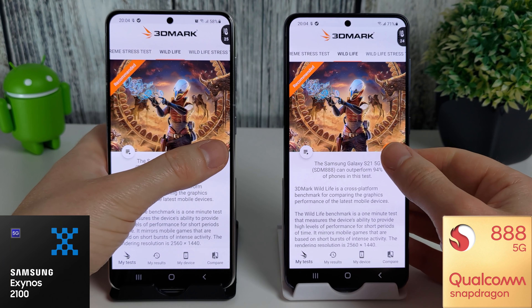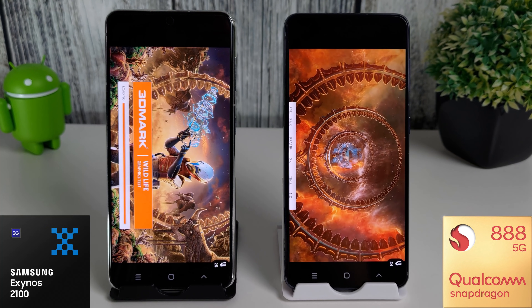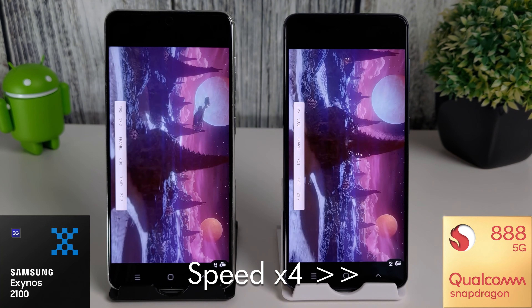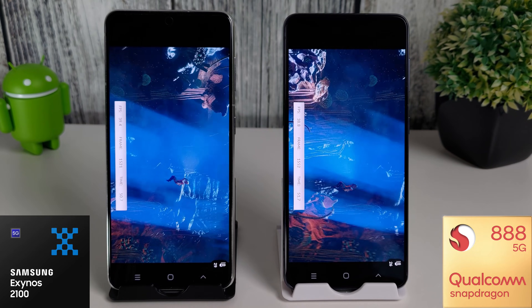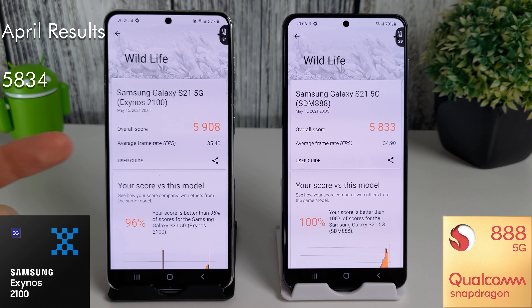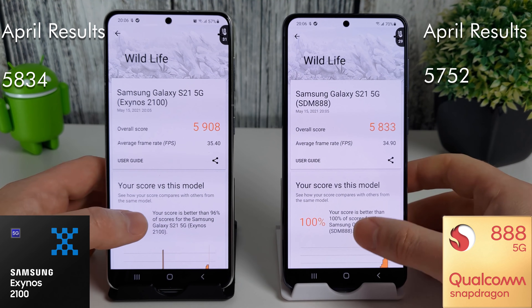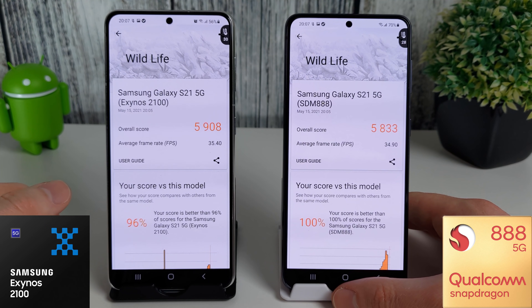We're ready to start the Wildlife test. This has actually had an update since last month's test, so I've downloaded and installed it — just the Wildlife test itself was updated. Some great improvements on both phones: last month we managed 5834, we've now gone up to 5908 on the Exynos. On the Snapdragon, we went from 5752 up to 5833. So a slightly higher average frame rate on the Exynos, but it'll be barely noticeable.